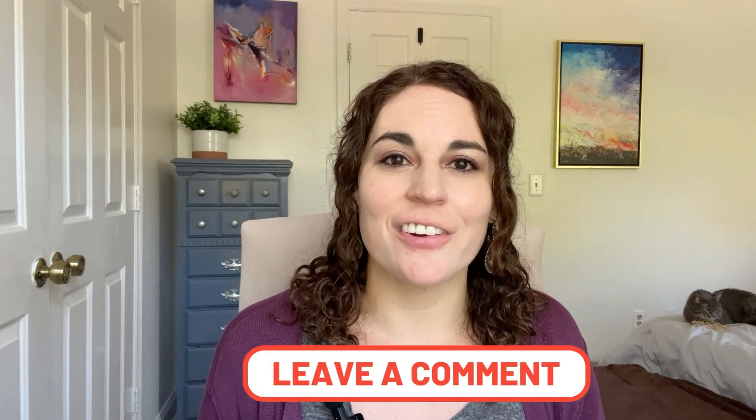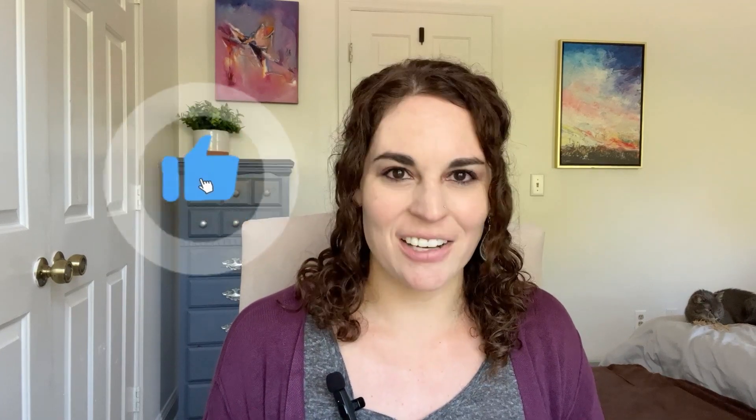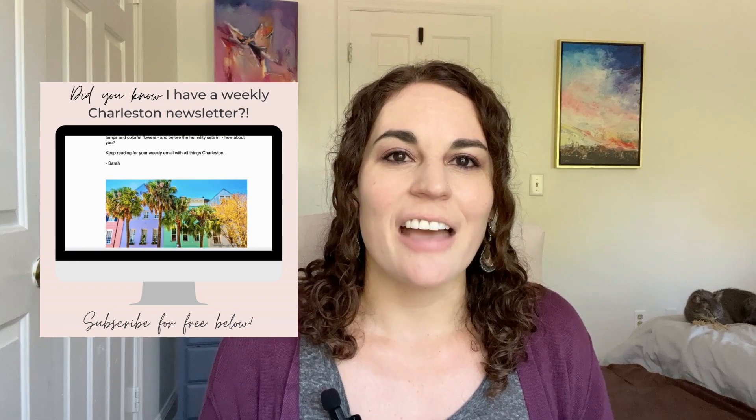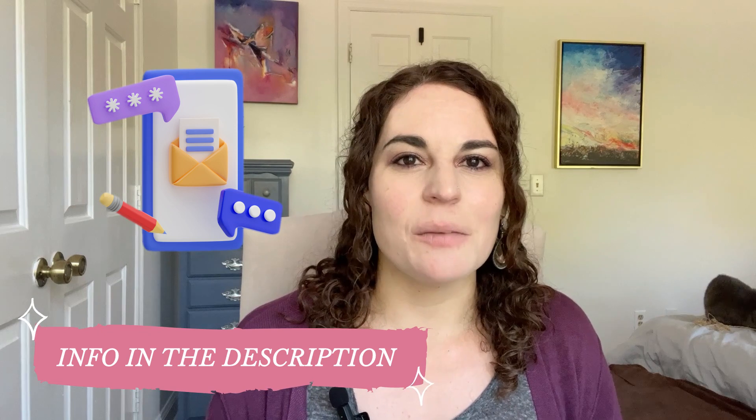That wraps up our Summerville versus Mount Pleasant comparison. I'd love to hear your comments below — if you live in the area, share differences you think I missed, or if you're moving here, drop your questions in the comments. If you found this video helpful, please like and subscribe, and tap the bell for notifications. I also send out a weekly newsletter every Thursday called the Charleston Insider with local events, news, and business spotlights — the sign-up link is in the description. If my team and I can help with your real estate needs, we'd be honored to earn your business.